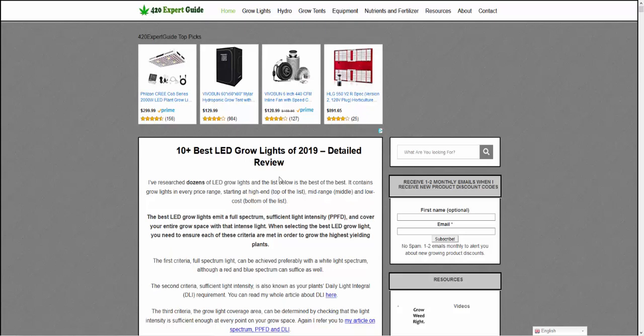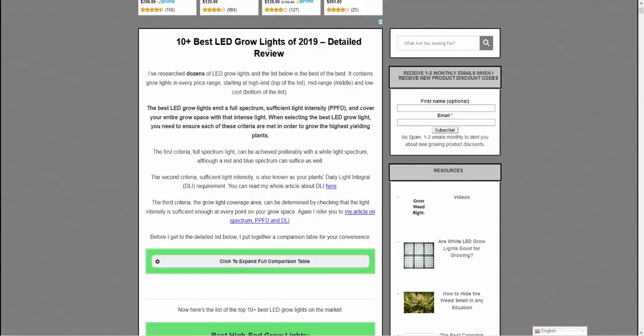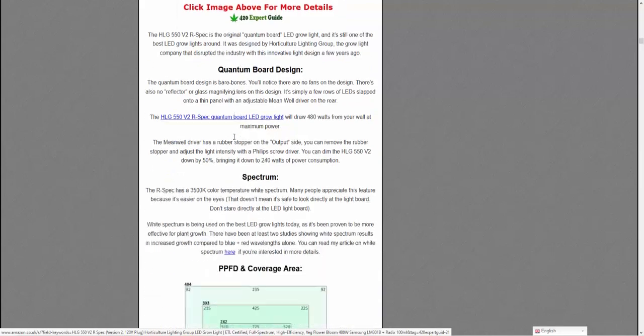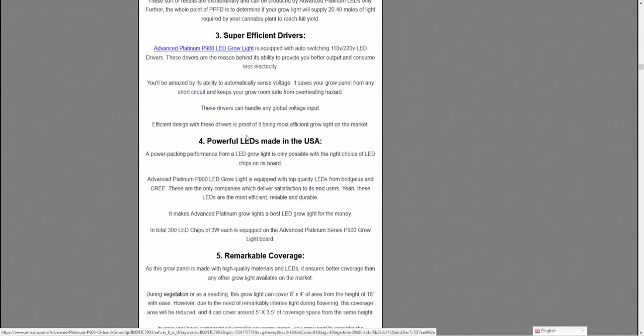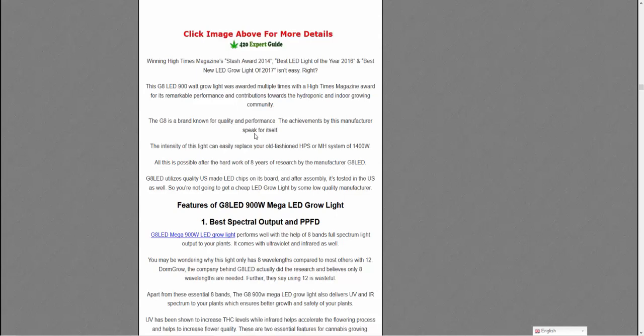I'm not saying you have to be an expert writer. Looking at this site — the 420 Expert Guide, the '10+ best LED grow lights of 2019' — as we scroll down there's loads of really in-depth content, YouTube video embeds. You don't have to go this mad per page or write 20,000-word posts. But the guideline moving into 2020 is: I highly recommend making your reviews around the 2,000-word mark.